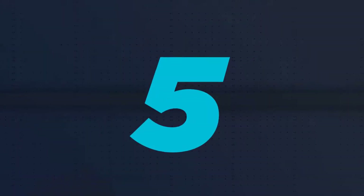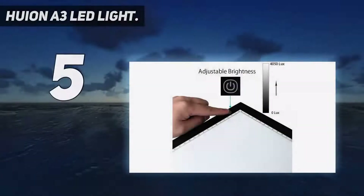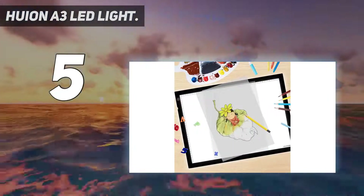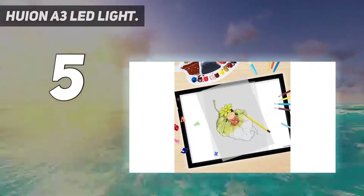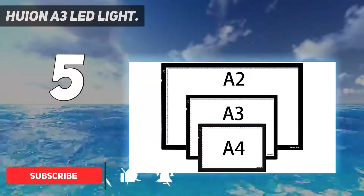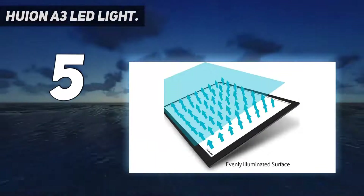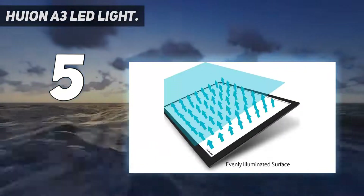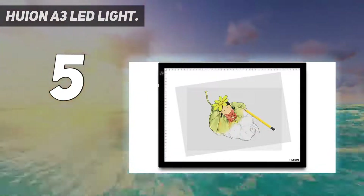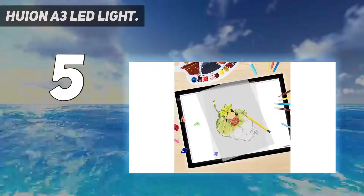Starting at number 5: the Huion A3 LED Light, widely available internationally. The Huion A3 LED Light Pad is our top choice as the best light box in the UK as well as in the US. It offers brightness up to an impressive 4,050 lux, allowing you to trace through the heaviest paper or fabric. It lets you adjust the level of brightness, and its handy smart memory feature automatically remembers the level of brightness you last used.